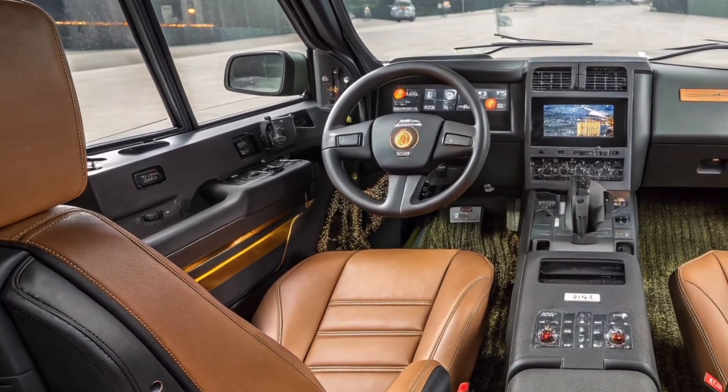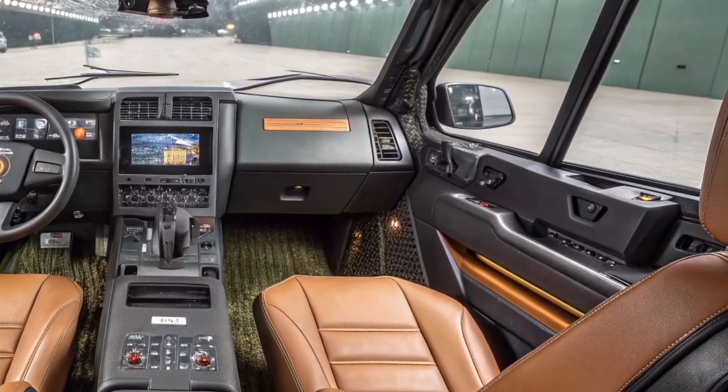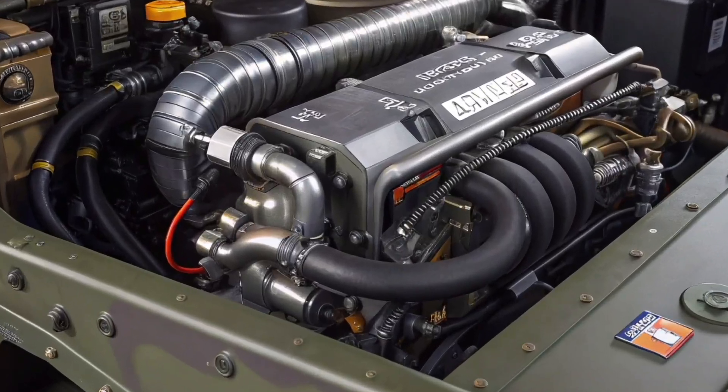Inside the cockpit, the interior has been transformed into a digital command center. Two large interactive displays provide real-time navigation, tactical updates, and mission data. Every button and switch has been designed with precision to ensure quick response during intense operations.